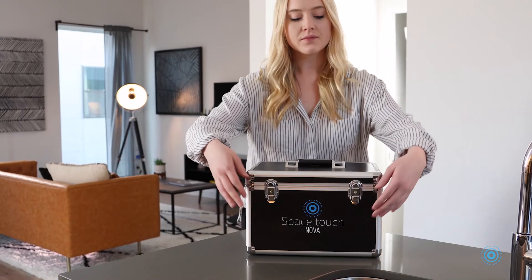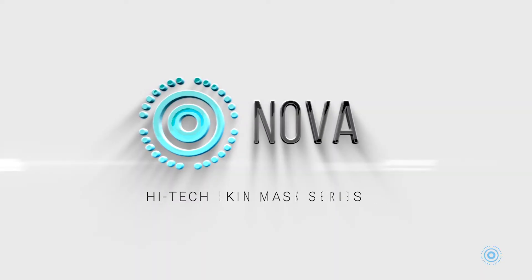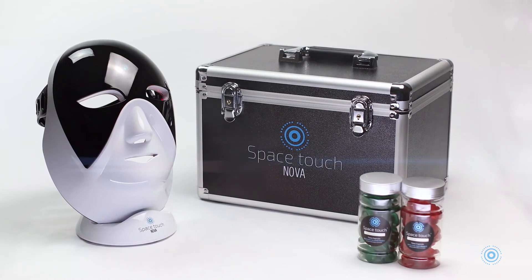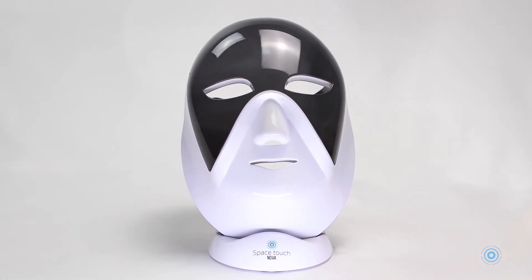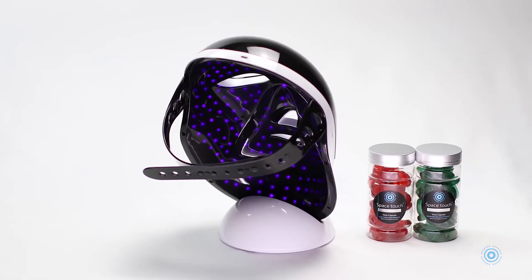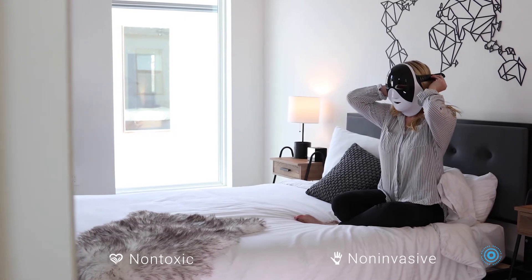At Space Touch, we have developed the perfect solution for treating and protecting our skin. Introducing the revolutionary NOVA by Space Touch. It's a phototherapy device using new infrared light technology. NOVA is a powerful, non-toxic, non-invasive, highly effective skin mask.